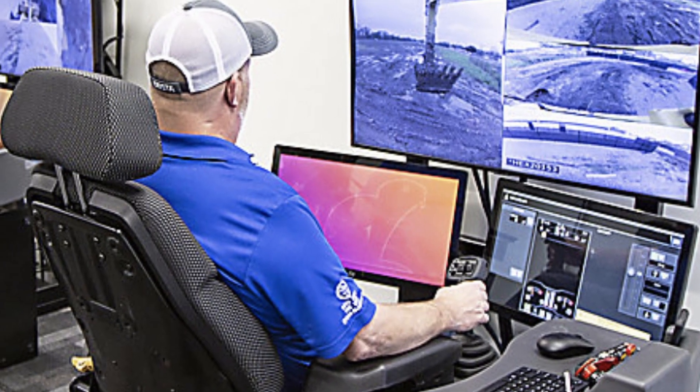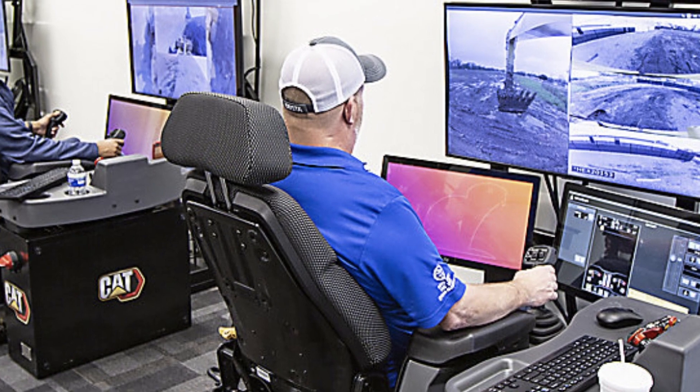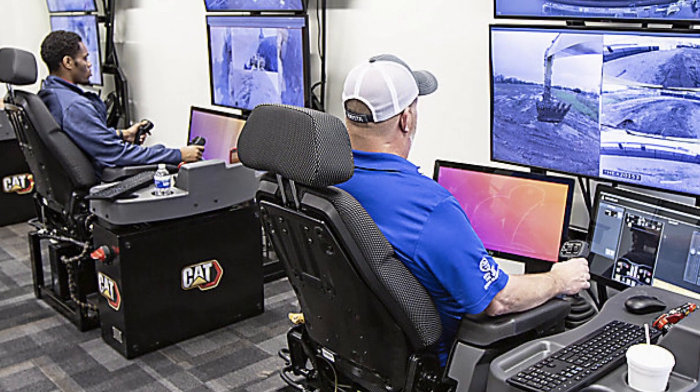Dozers and drills are operated in a safe and secure control center many kilometers away from the equipment. High-resolution video gives operators a clear view of their operating environment. This is very hard to do with other wireless technologies.